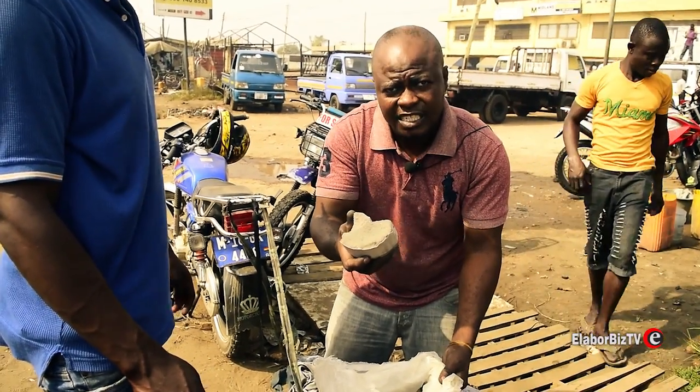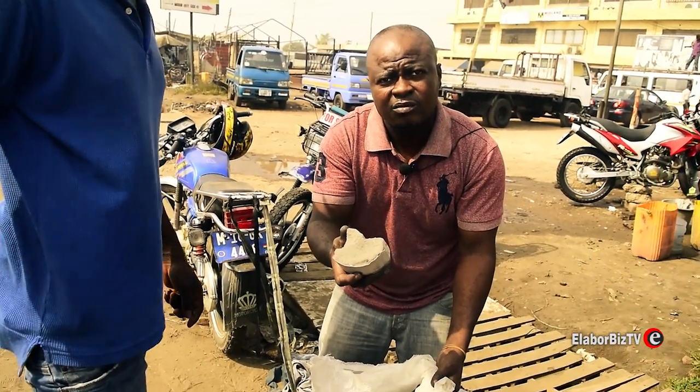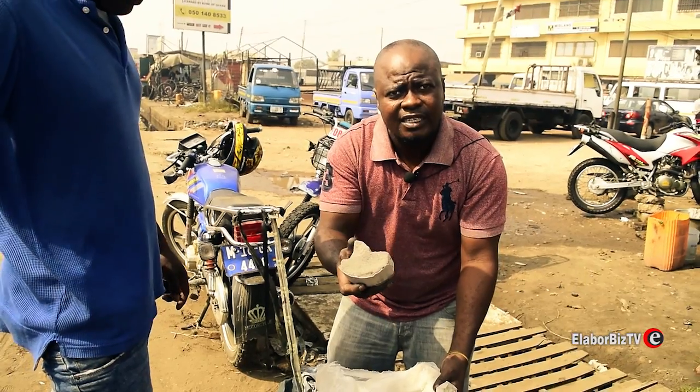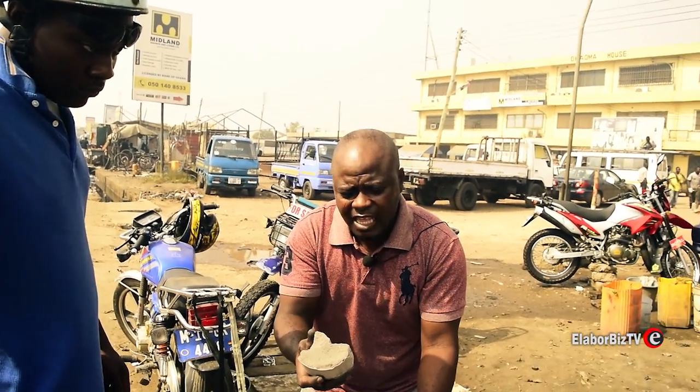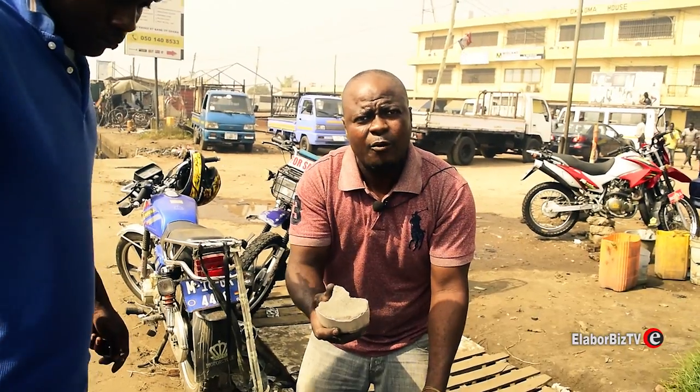So this is what is inside the exhaust. This is what the people are buying. So anybody who has the exhaust, what are you telling them? I tell them to bring it to me, I'll give them money, I'll buy it from them.